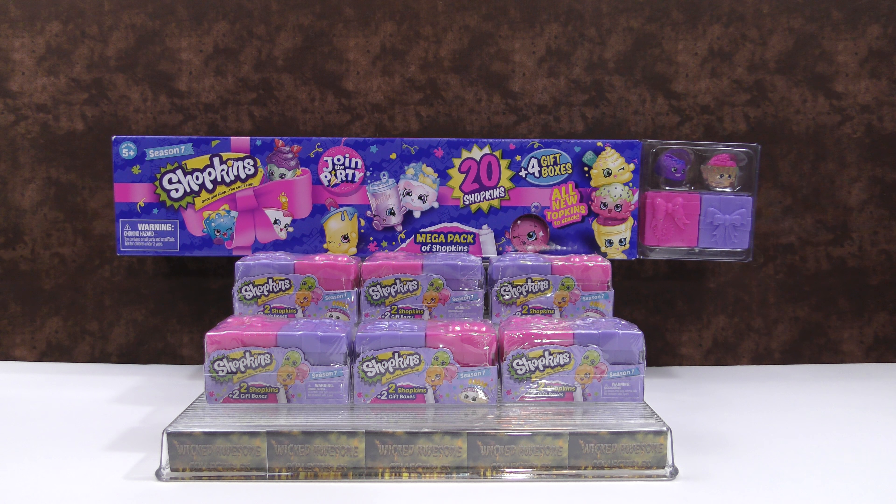Today we are opening a new Season 7 Shopkins Mega Pack, and also we're going to open six of the Season 7 Shopkins 2-Packs that are gift boxes. So let's open these up and see what we get.